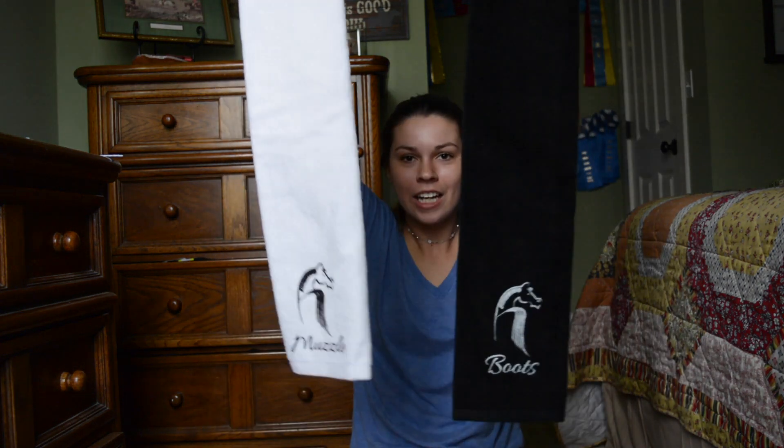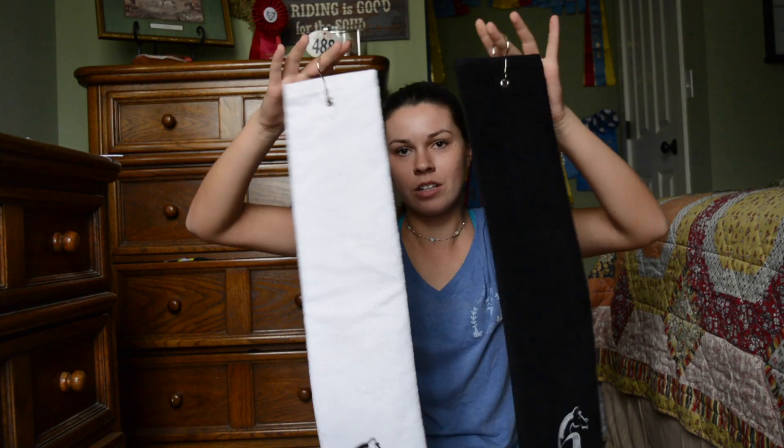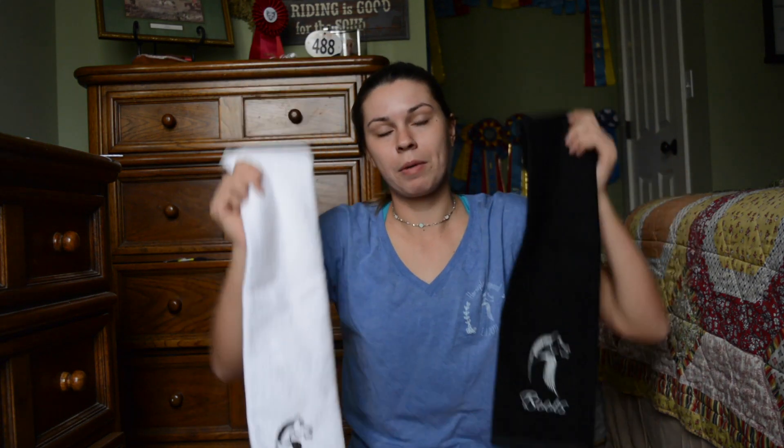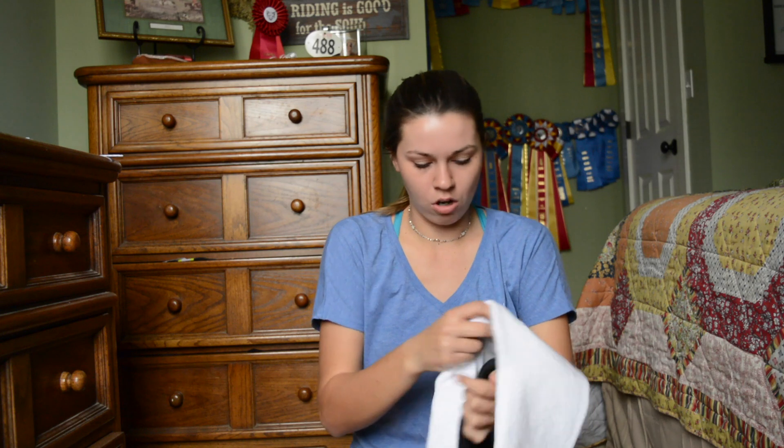Next I have these cool little towels. This one says 'Mo' and this one says 'Boots.' They have these cool little clips on them so you can clip them to your grooming tote. When you go to shows, when your groom — or in my case your mom — wipes off your horse's muzzle, all that slobber, and dusts off your boots, you have designated towels. I've had slobber wiped all over my boots before on accident. But with these they're labeled and they're cute with their little logo on it.